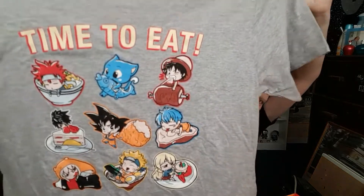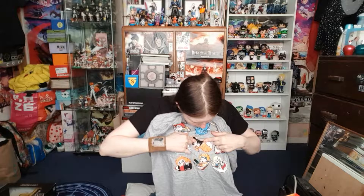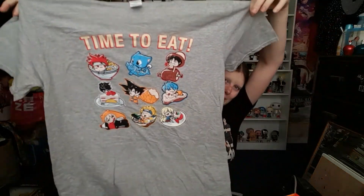Like Loot Crate, Akibento also has their exclusive t-shirt of the month, and being a food theme it features some characters - a few I wasn't expecting. We have Soma from Food Wars, Happy from Fairy Tail, Luffy from One Piece, Toriko from Toriko, Goku from Dragon Ball Z, Al eating a strawberry shortcake, Naruto with a bowl of ramen, the God Tongue Queen from Food Wars, and Umaru-chan. I was really happy because the first thing I saw when it was folded in the box was Umaru on the t-shirt. I love this shirt because it features a lot of my favorite anime. I'm not overly keen on grey shirts but it's still really adorable.